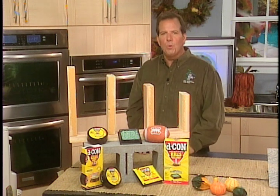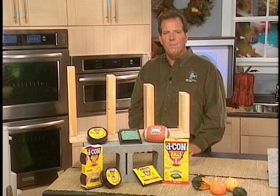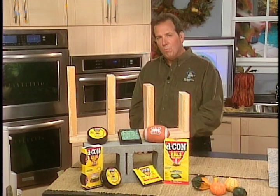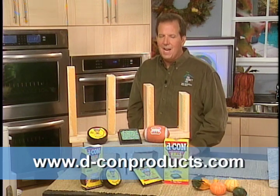Decon products are available at most grocery, drug, hardware, and home improvement stores, including Walmart and Home Depot. You can learn more about Decon solutions and get help diagnosing your own rodent problems at dconproducts.com.